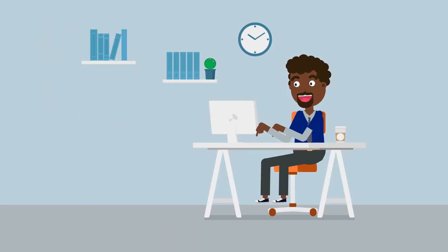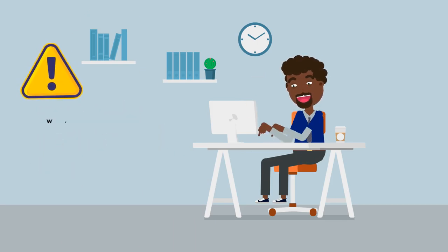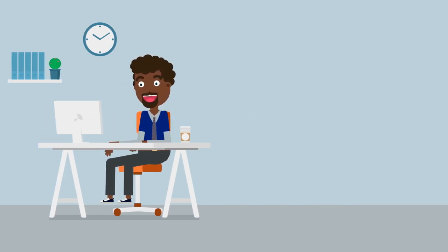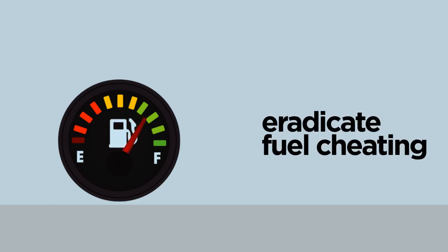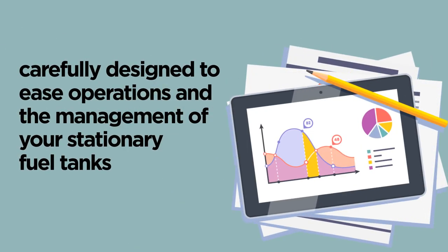Stationary FCS sends alerts about wrongly calibrated fuel pumps from your vendors and inaccurate refueling. This does not only eliminate fuel theft that can occur when the tank has been refueled, but it also eradicates fuel cheating. Stationary FCS has been carefully designed to ease operations and the management of your stationary fuel tanks.